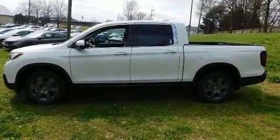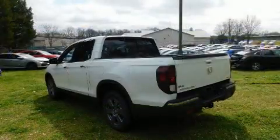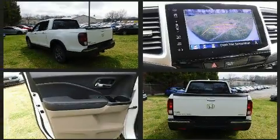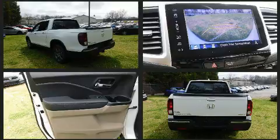Top features include front fog lights, leather upholstery, one-touch window functionality, a power seat, an automatic dimming rear-view mirror, a trailer hitch, a bed liner, and seat memory.